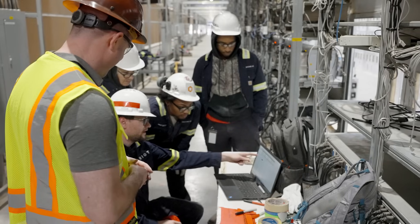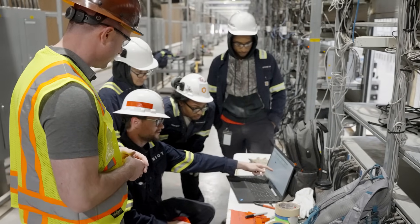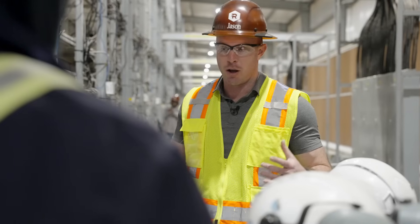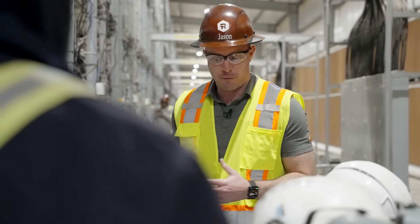At Riot, we're focused on building the world's leading Bitcoin-driven infrastructure platform. Investments like the one today strengthen our commitment to being a low-cost miner and is an example of Riot future-proofing its fleet of machines.